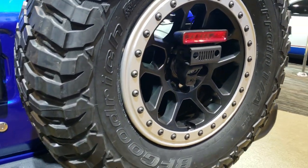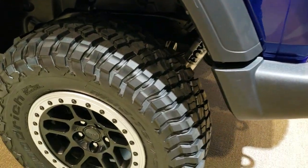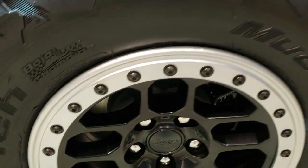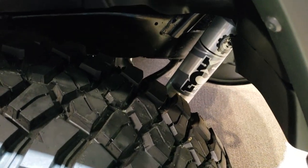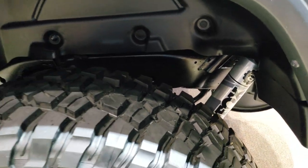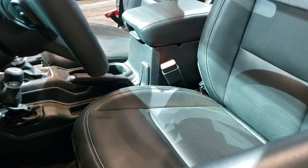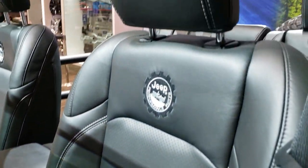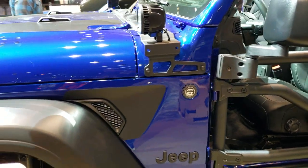It has the custom rims and the BFGoodrich mud terrain tires. It comes with the 2-inch Jeep lift with the Fox shocks. There are rock rails there, you get the custom cat skin leather, you get the tube doors. It has the sunshade up top. Just a really good looking Jeep in ocean blue metallic.